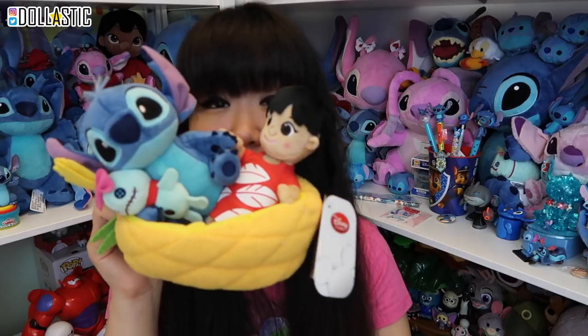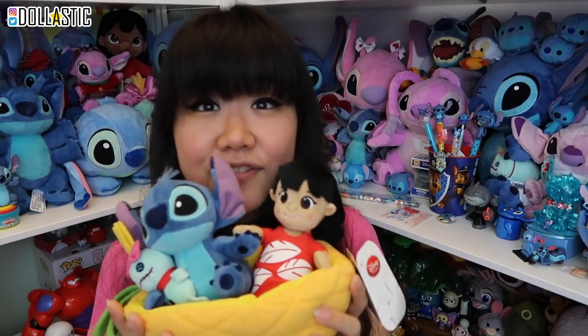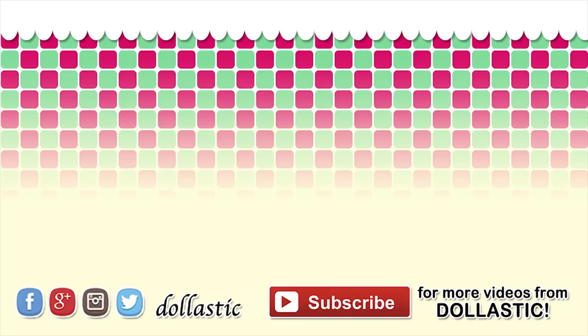If you guys are interested in checking out her service, I'll provide the link in the description — just tell her that I sent you so that she will take good care of you. I still am in disbelief that she sent me this Stitch plushie set. I hope you guys enjoyed this haul. I do have more Japanese cute item hauls coming up really, really soon, so definitely be on the lookout for that. As always, thank you guys so much for watching — until next time, bye guys!